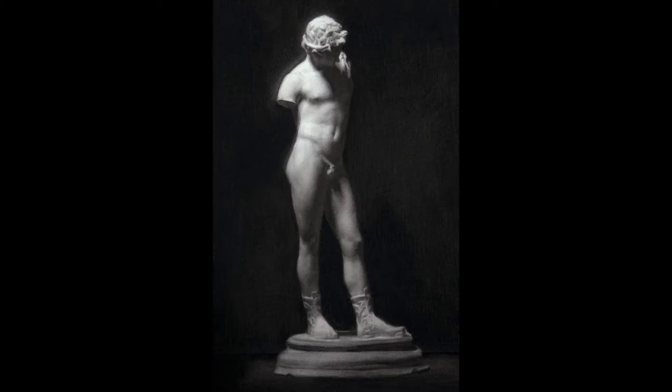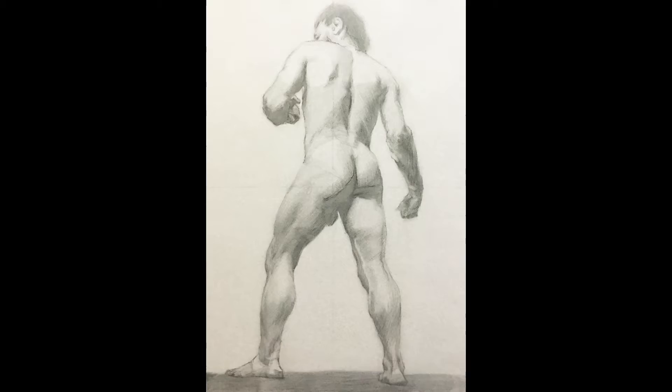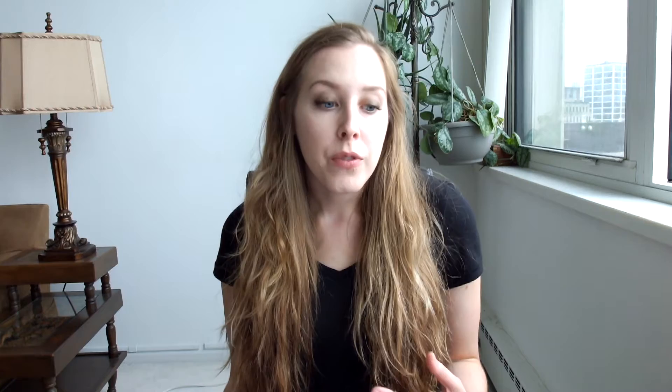For my final critique I showed my final figure drawing, my final cast drawing, my first figure painting, my first cast painting, an in-progress cast painting, my finished master copy, an in-progress master copy, and then all of my little pencil drawings.